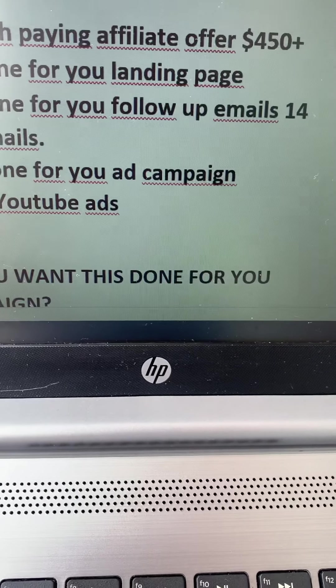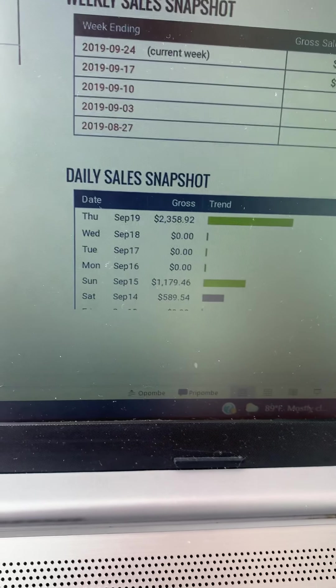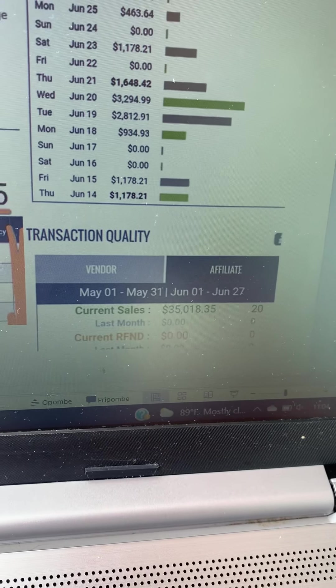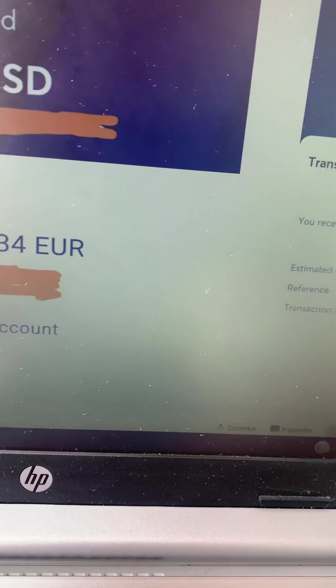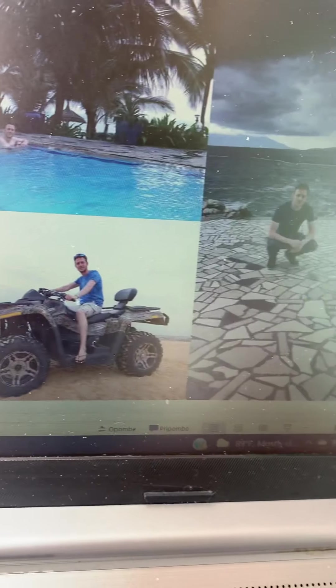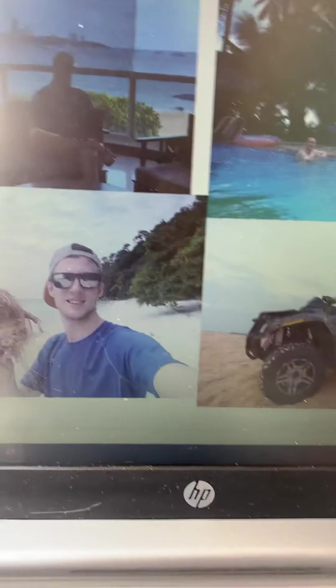You can see here I'm making big affiliate commissions — one thousand, two thousand dollars per day. Another campaign here: three thousand dollars in one day, two thousand dollars another day, twenty-one thousand dollars in affiliate commissions. I'm doing this every single day. I'm traveling around the world because of affiliate marketing, and I would like to help you get results like this.